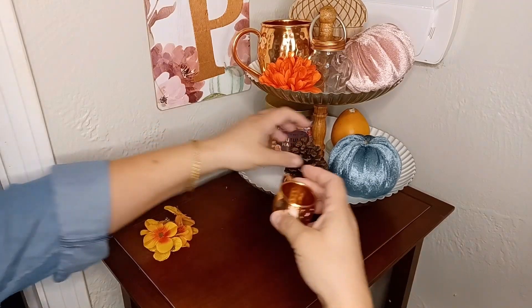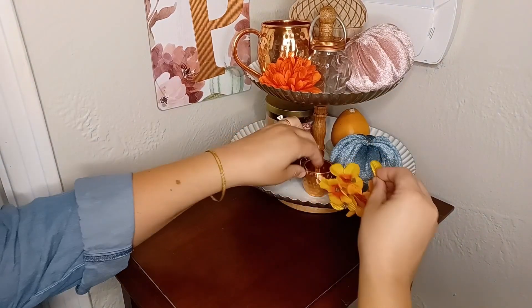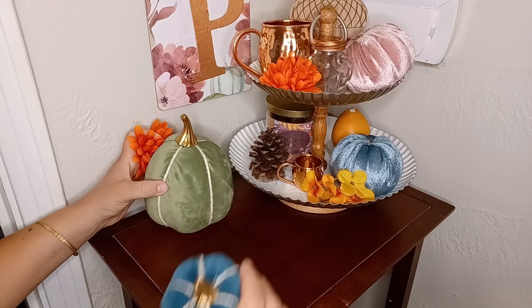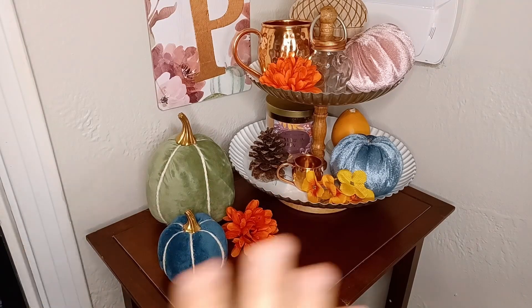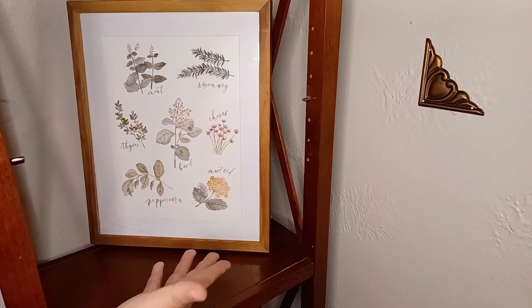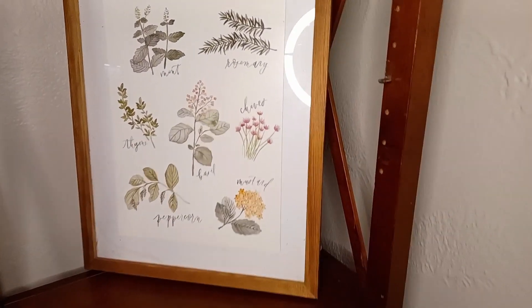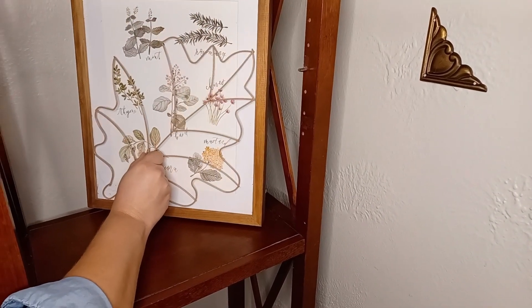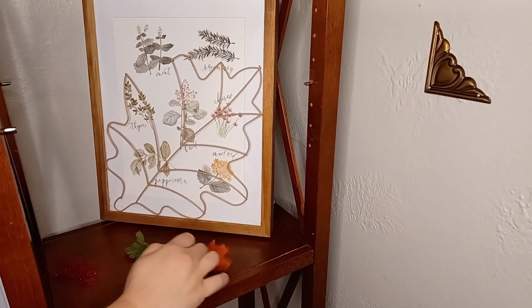Throw in a pine cone and my creamer for the matching copper barware set. Some more flowers, and that's all set. To finish off the look, I'm just throwing up a couple of other velvet pumpkins that go well with this Dollar Tree sign, and another little flower. The top shelf looks great and is ready to go. For the middle shelf, I put this Dollar Tree leaf form inside my greenery photo frame — a flea market find — and it fit perfectly. I think it looks good for fall. I just scattered some fall leaves in front of it and voila, we're all ready to go.